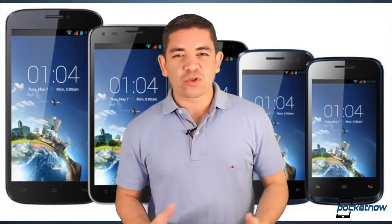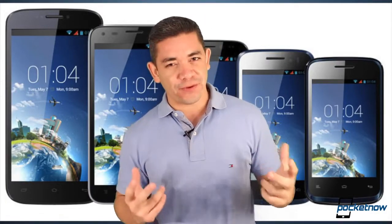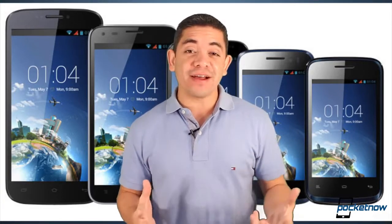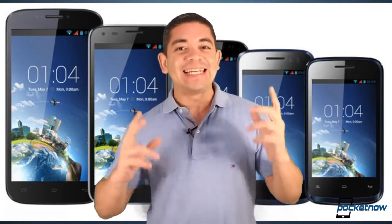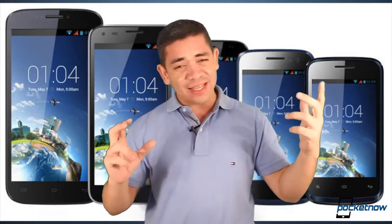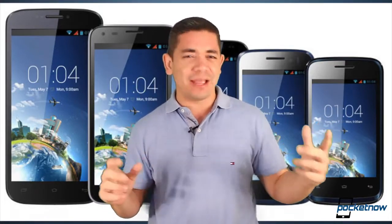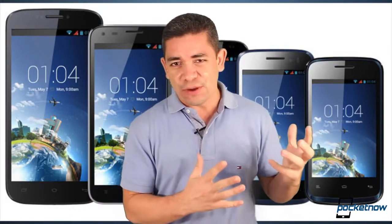Do you remember that group of HTC executives that left the company to start up their new smartphone company called Kazam? Well, the fruit of this company has just begun — they're launching seven phones. No, I'm not kidding: seven phones at the same time, from high-end smartphones to the lowest end of smartphones, all running Android.